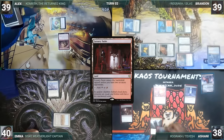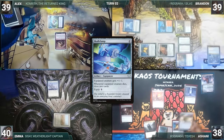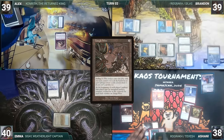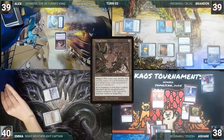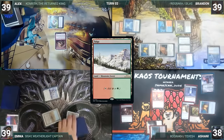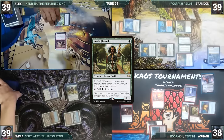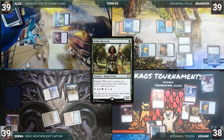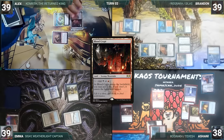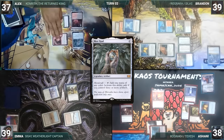Ashani draws and plays a Luxury Suite, casts a Mana Crypt — Esper Sentinel triggers and Emma draws — then casts a Skullclamp and a Tangle Wire, before passing to Emma. During Emma's upkeep, she taps her permanents through Tangle Wire. She draws and plays an Arid Mesa, cracks it, and fetches up a Taiga. She casts Noble Hierarch and ends her turn. During Alex's upkeep, he taps his permanents through Tangle Wire. He draws and plays a Blood Crypt into play untapped, paying 2 life, then casts a Mox Opal — Esper Sentinel triggers and Emma draws. Alex ships the turn to Brandon.